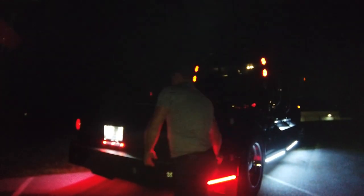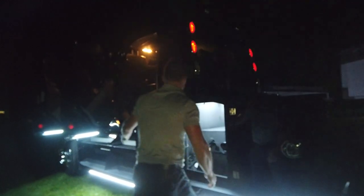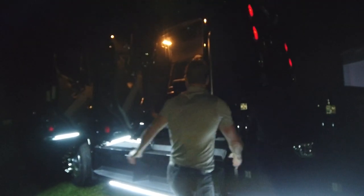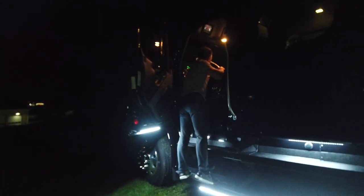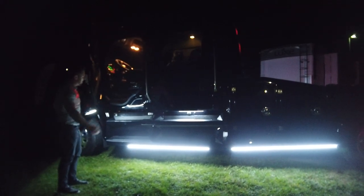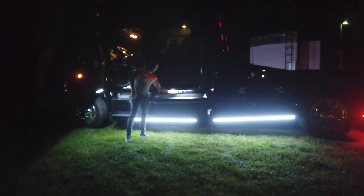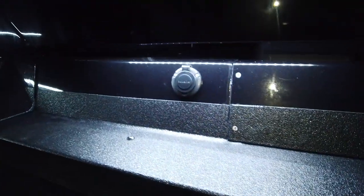These are the same amber strip entry lights that we put on the turnkey RAMs and also the Ford F550s. Right now the door is open, which is why the white entry lights are on. You can also see that they illuminate even when the door itself is closed, which is going to light up the entry into the steps — amazing lighting at night.